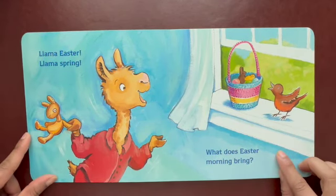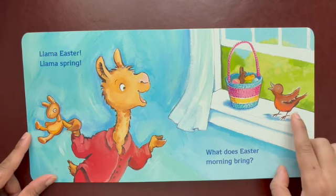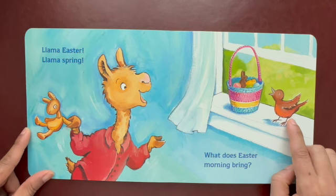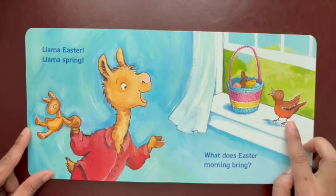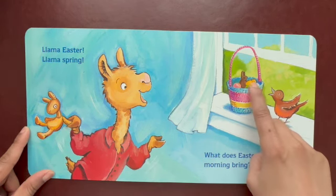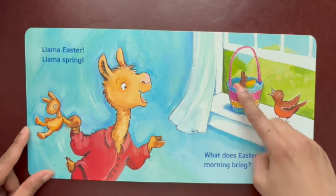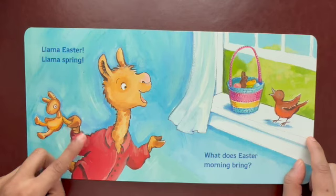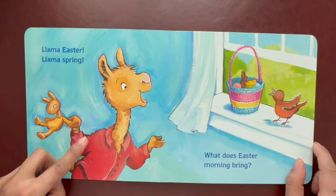What does Easter morning bring? Easter morning brought us a birdie. The birdie is chirping. What does a bird say? Cuckoo, says the bird. And look, that's baby's Easter basket. It's got so many colored eggs and chocolate bunny and many more inside the basket. Baby Llama is so happy and excited about the day.